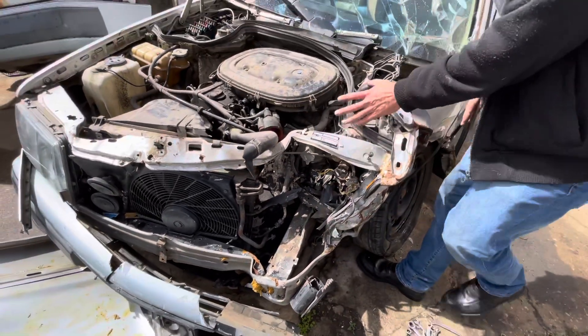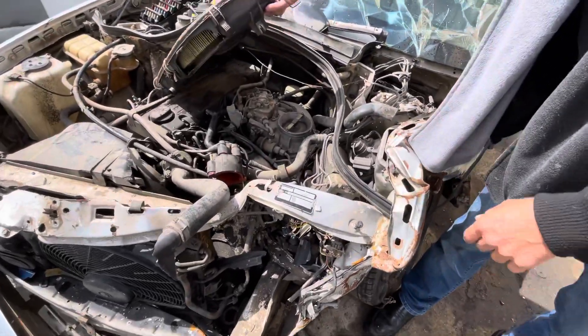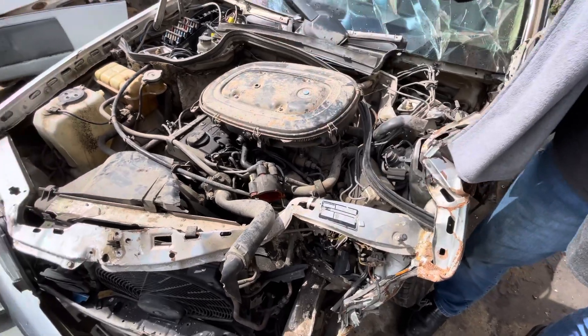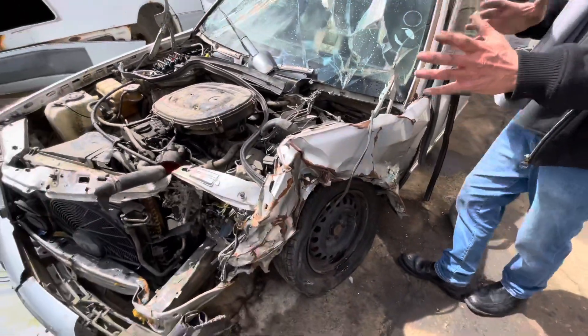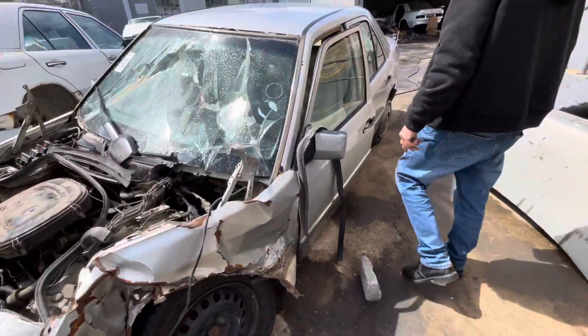It moved the ABS back, obviously bending the suspension. The engine mounting is probably gone as well. It didn't damage the engine at all — the oil's still in it, so the sump wasn't cracked or anything like that. It moved the whole thing across and cracked the windscreen.